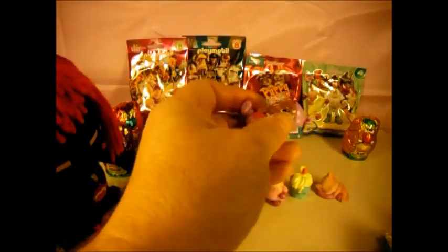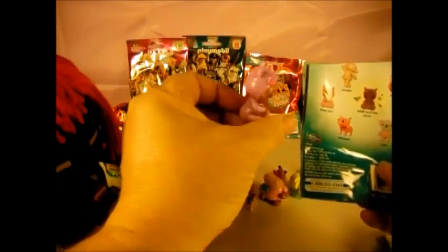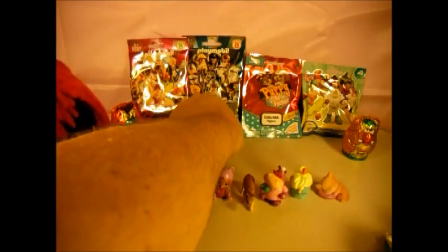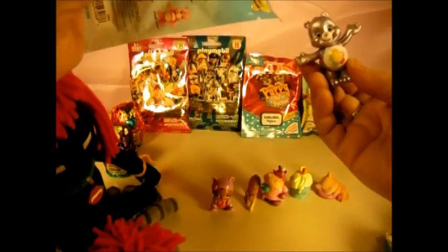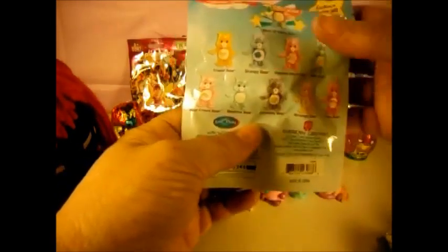Let's open the other Doc McStuffins. And we have — we got Baby Cece, but this isn't the glitter one, this is just the regular one. She fell over. And this is the Care Bear. We need number one. I don't remember who we need. Oh, I forgot to show you — Harmony Bear! I'm gonna put him back there.